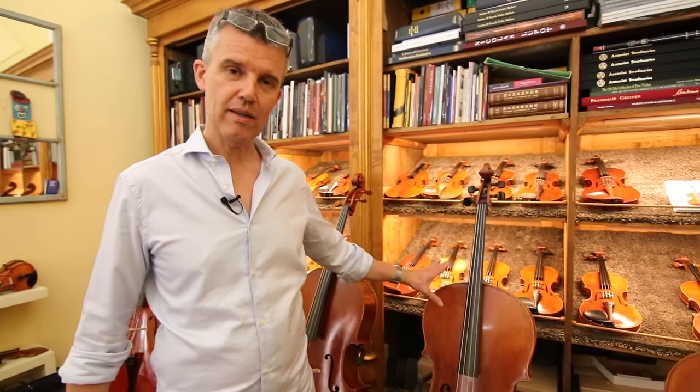This one is Andrea Guarneri and it's a completely different instrument. It's like the great-grandfather of Giuseppe Guarneri. So this is Andrea Guarneri.